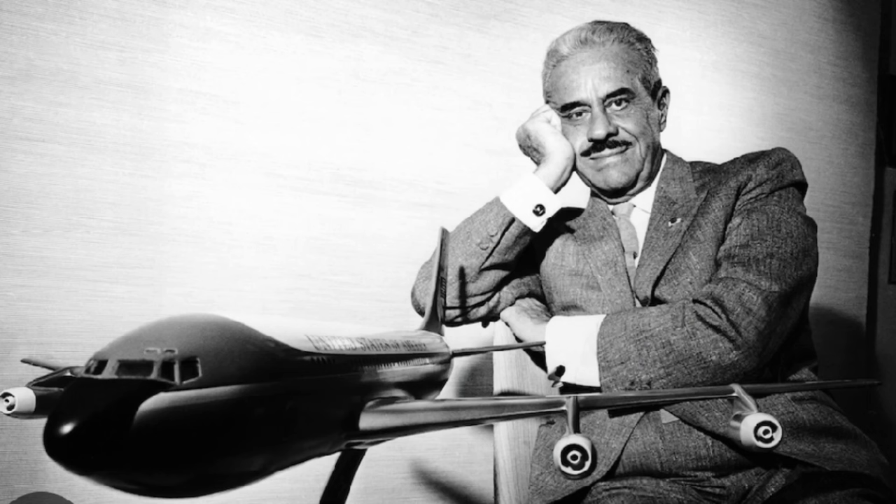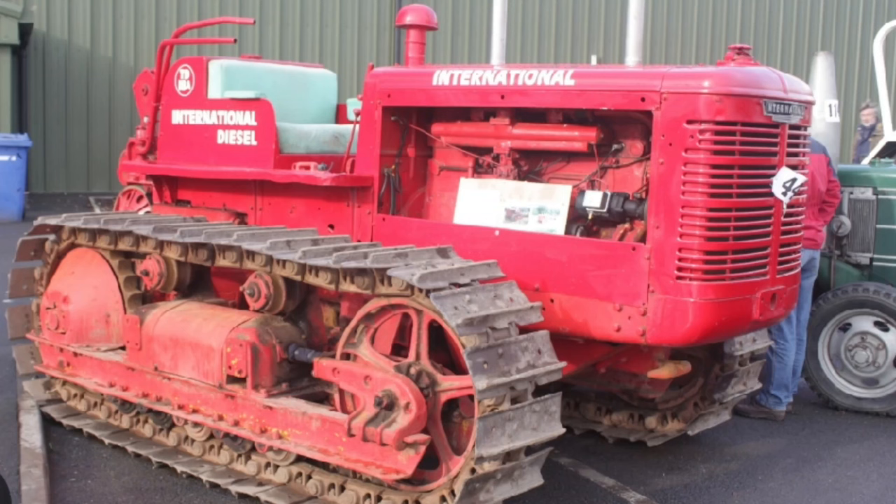The first diesel tractor in the world was Germany's Benz-Sendling BS6, built in 1922. As the market for industrial tractors grew in the 1930s, the TD-40 — the first of IH's heavy crawlers — was suitable for a wide range of environments. In 1937 IH engaged designer Raymond Loewy to revamp its product line and logo. In 1938 the first such tractor was the TD-65 heavy tractor, later named the TD-18.